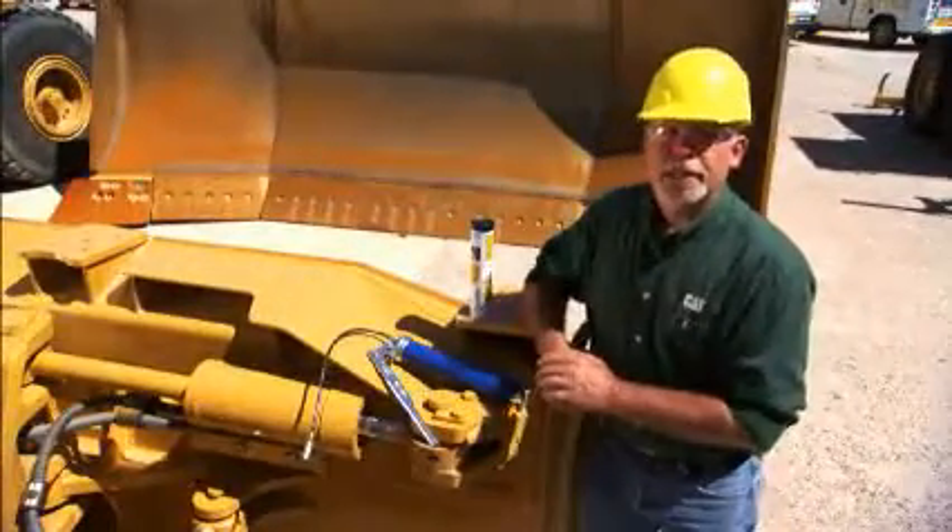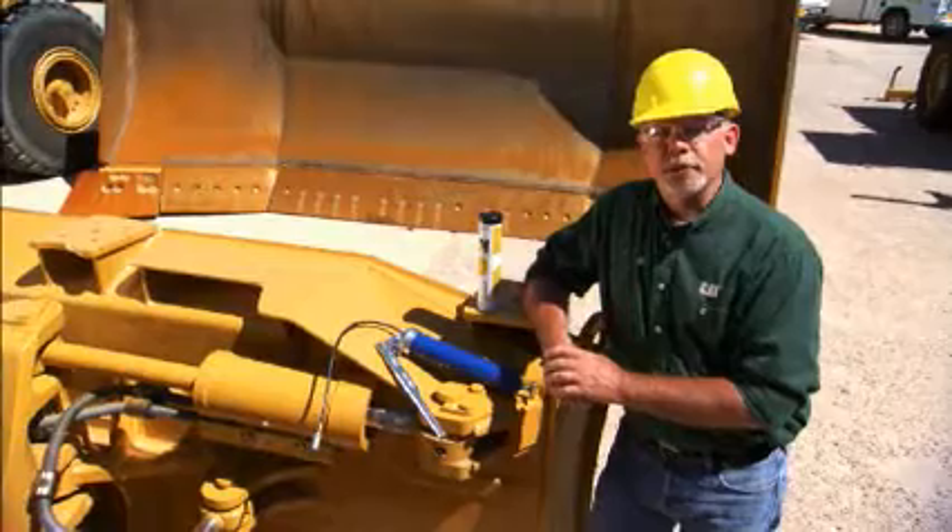Hi, I'm Jeff Payne, a preventive maintenance instructor with Caterpillar, and today I'd like to talk a little bit about grease and greasing vehicles.